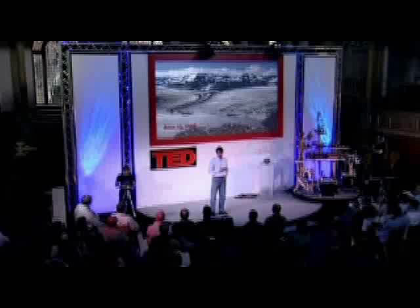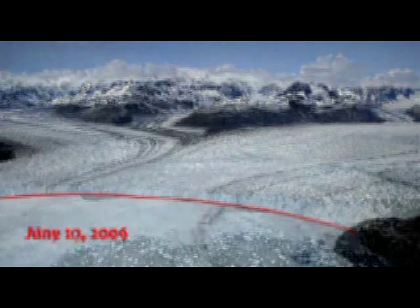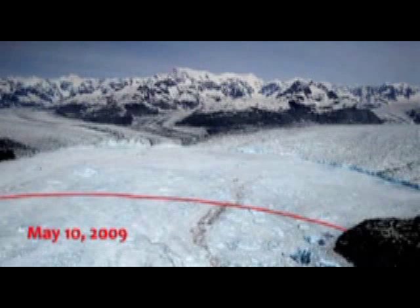Here's what Columbia has done. This is in South Central Alaska. This was an aerial picture I did one day in June, three years ago. This is an aerial picture we did this year. That's the retreat of this glacier.